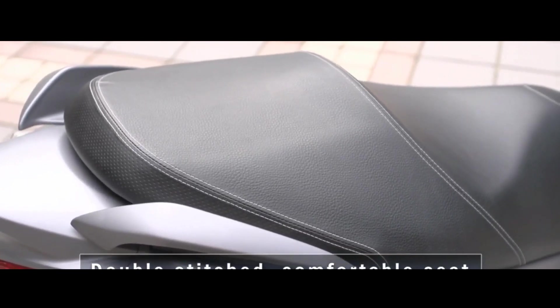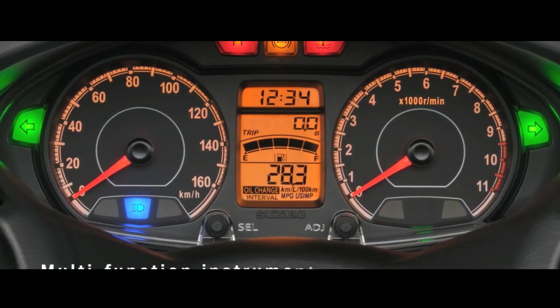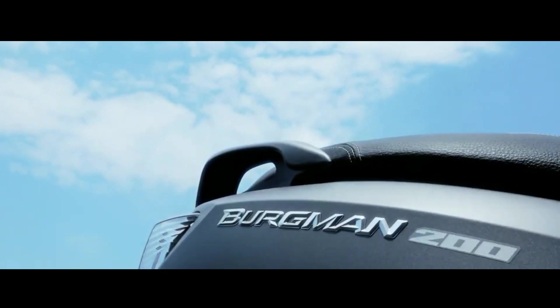Besides the new colors, the new Suzuki Burgman 200 remains the same as the outgoing model. It sports a split headlamp setup at the front with conventional lighting and a large windscreen.